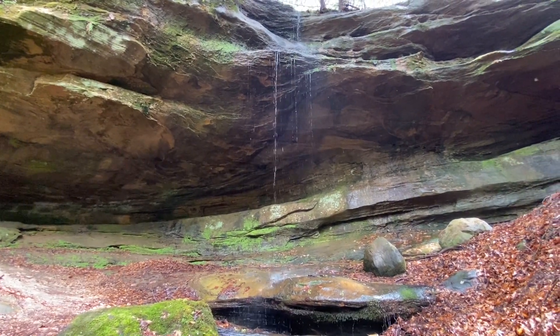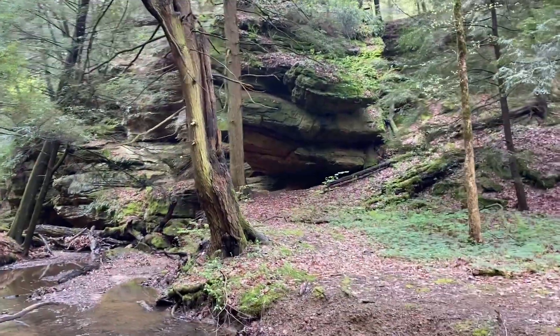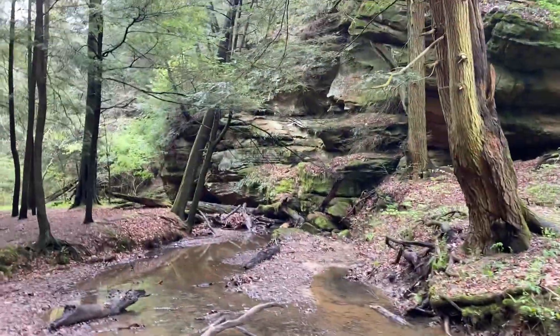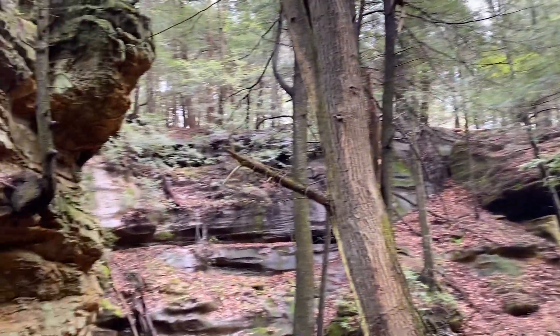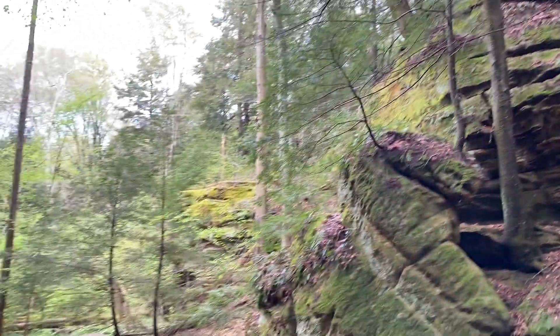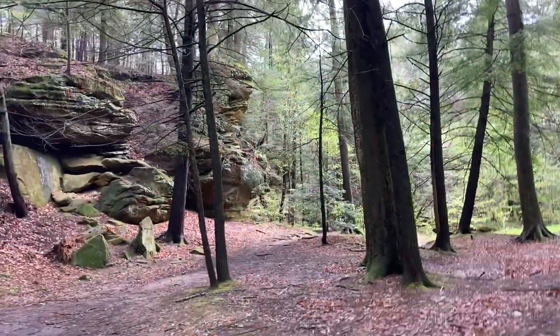Heading back to the main trail, heading along the trail — very peaceful. Gorgeous rocks, very green and lush. Can hear the waterfall in the distance; headed that way.